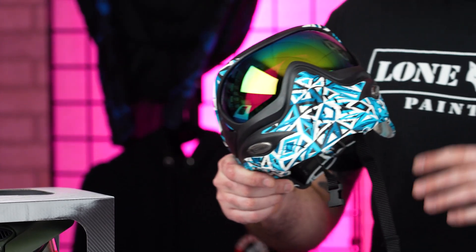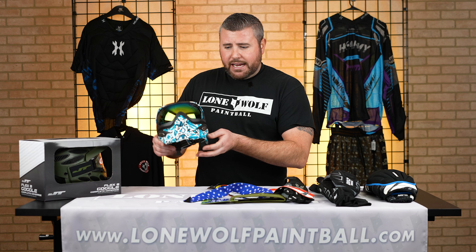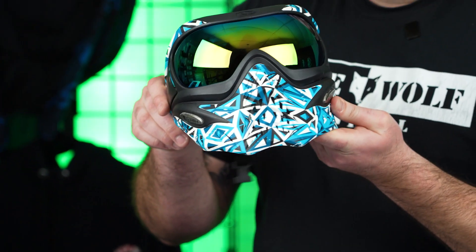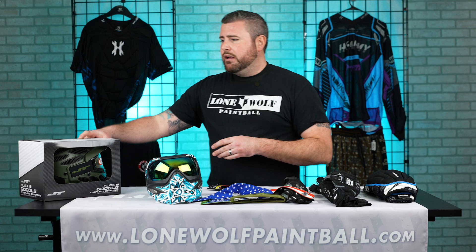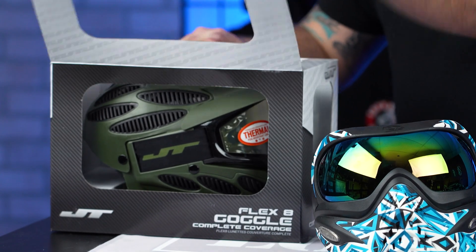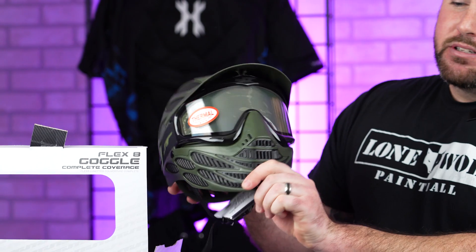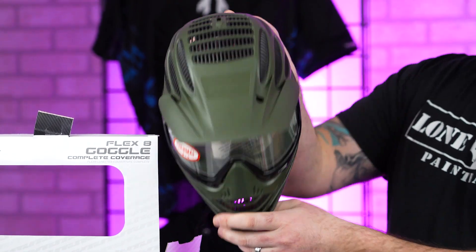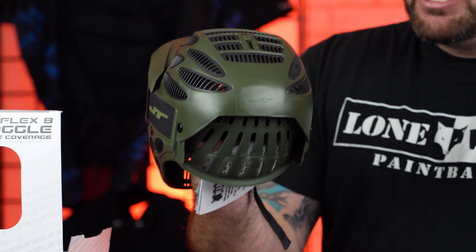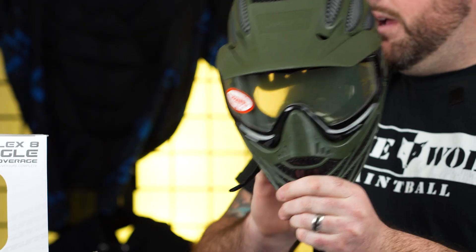I'd always recommend a good mask — obviously A, you can't play without it; B, you want to keep your eyes protected; and C, they come in multiple designs, sizes, and colors. This is a very flashy speedball mask with a dual-pane thermal lens — this is the V-Force Grills goggle. I also brought out this full-coverage helmet. If you're new to the sport and not really trying to get shot in the head or the back of the head, this is a full-coverage helmet that goes all the way down past your chin, and the top and back are fully covered in hard plastic. So you're not going to take any shot that's really going to hurt any part of your head.